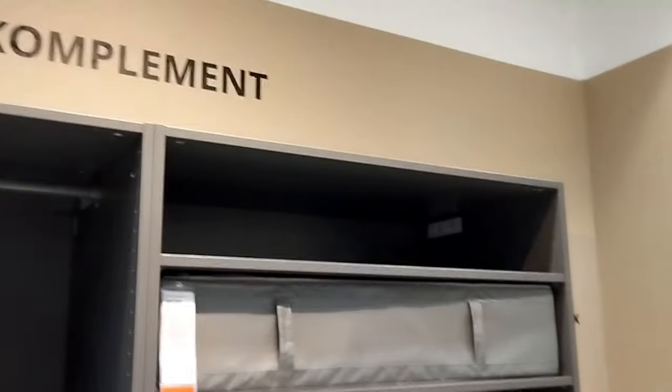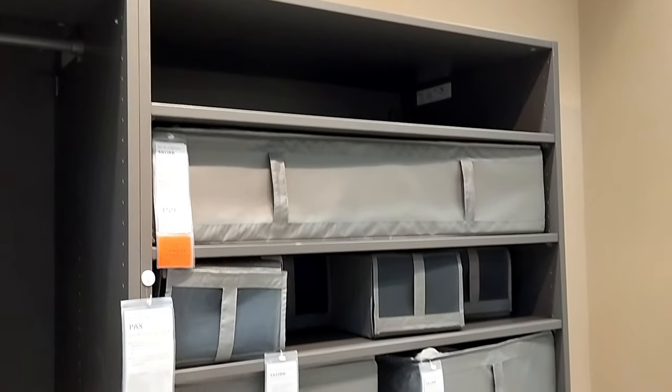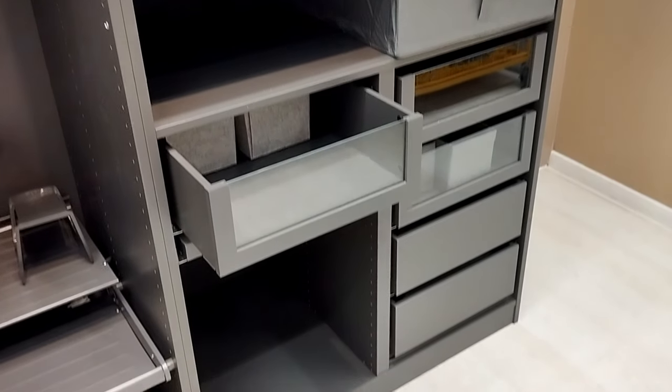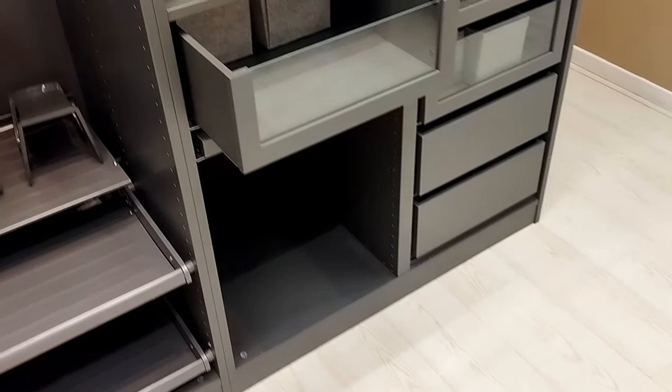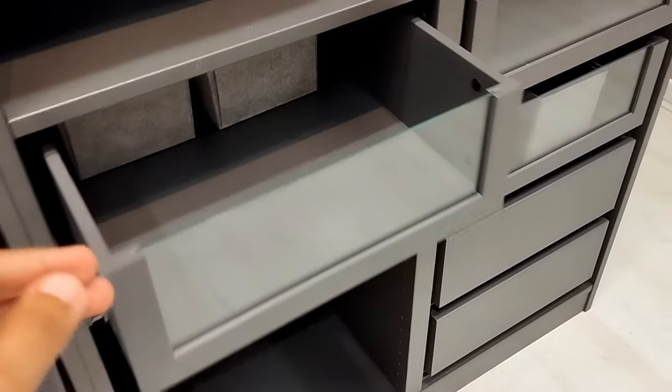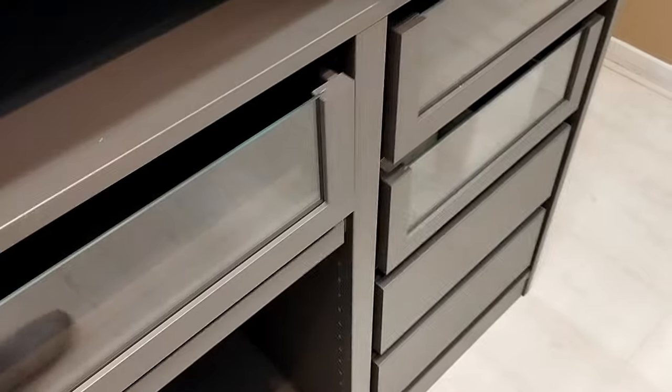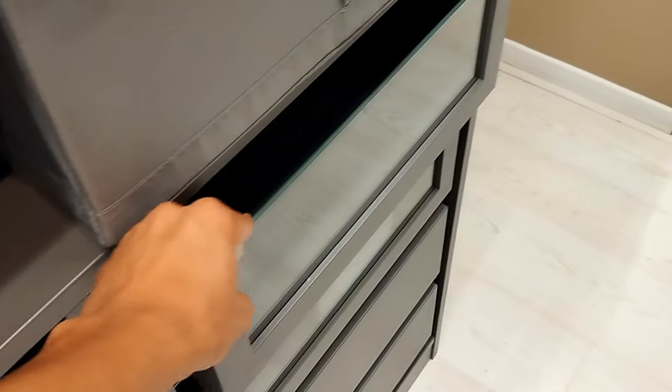And there you have it — a series of incredible discoveries that span the realms of elegance, practicality, and imagination. IKEA has truly outdone itself with these remarkable offerings, each waiting to become a cherished part of your everyday life. So don't wait — seize the opportunity to transform your home, one remarkable find at a time.